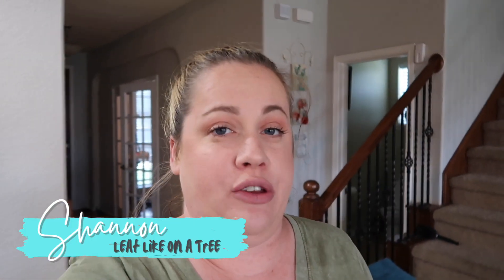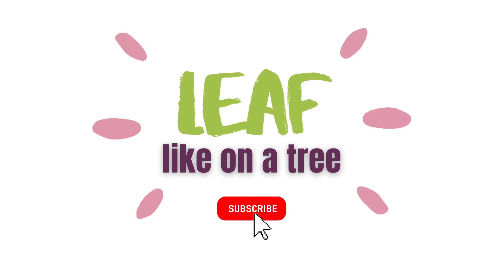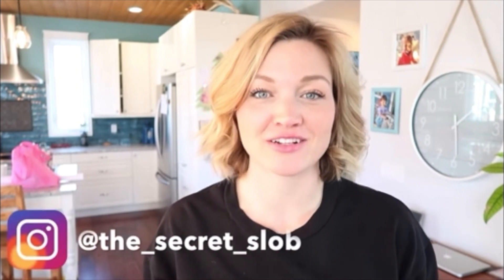Hello, I'm back. Today I've got a really special treat for you. It is a busy day today and so I'm going to try out a trick that I learned from the Secret Slob. If you haven't heard of her, I'm going to link her channel down below and I'm going to insert a clip here of her explaining what this tip is.